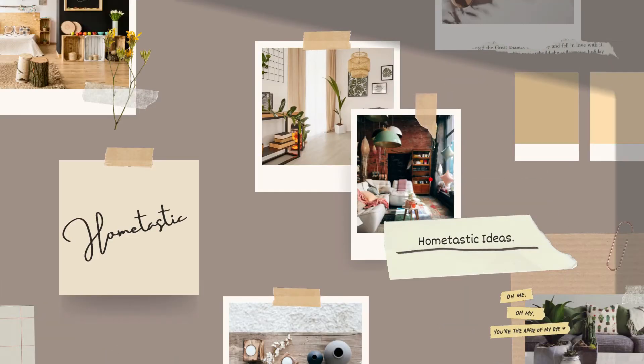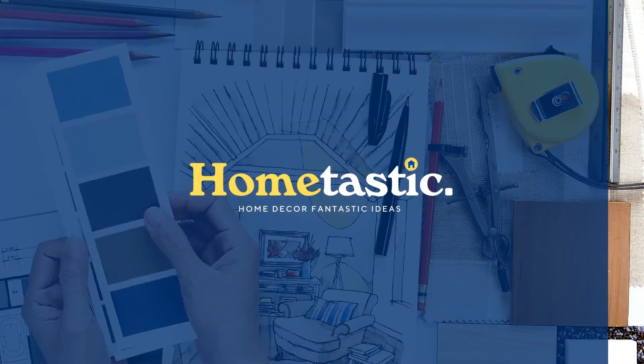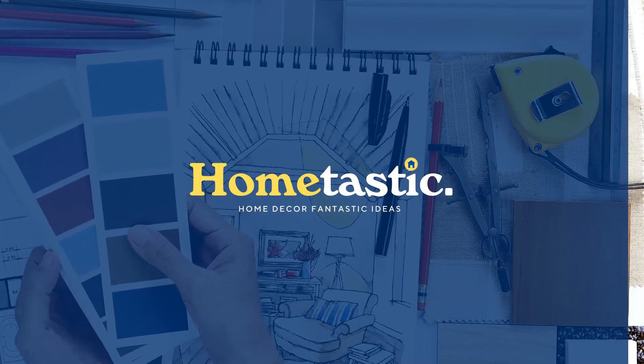Hi, welcome back with me, home-tastic ideas. This time, I'll give you a video about top 10 best rustic bathroom ideas.